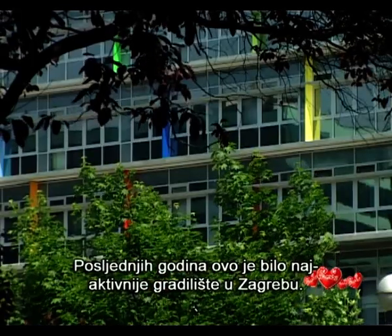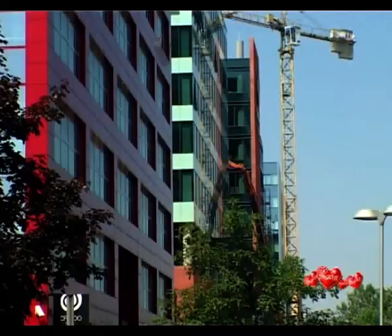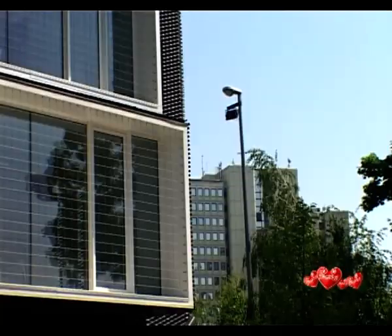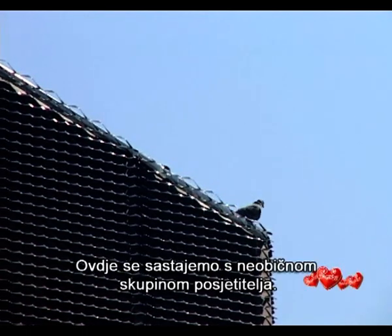In recent years this has been the liveliest building site in Zagreb. This street is called Radnicka — the worker street. It is here that we meet an unusual group of visitors.